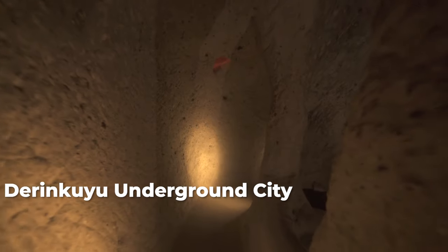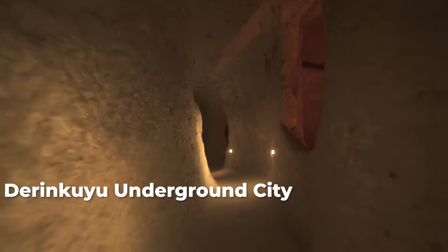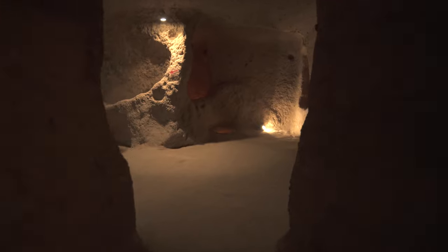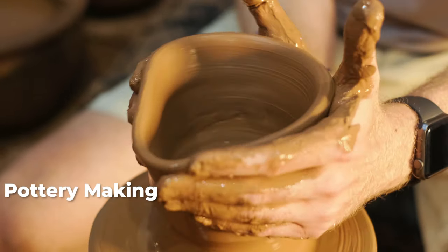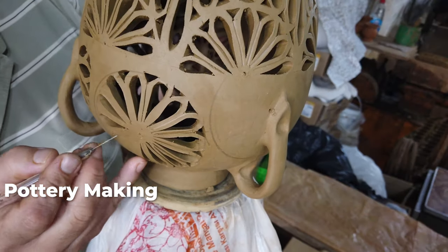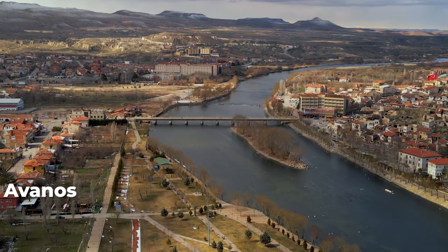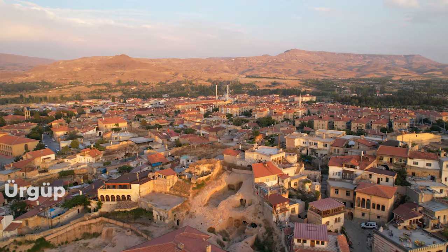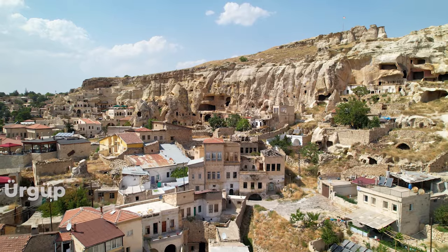Derinkuyu is the largest underground city discovered in the region, approximately 85 meters deep and considered the deepest underground city in Cappadocia. It is said that approximately 20,000 people could live there at one time. Pottery is also very famous in Cappadocia — there are many workshops you can join to make your own or just visit to learn how it is made. Avanos is another town in the region, popular for its pottery, rocking bridge, and the river where you can feed the geese. Ürgüp is the largest town in the region and a great option for accommodation, with many wonderful boutique hotels.